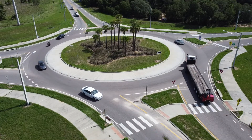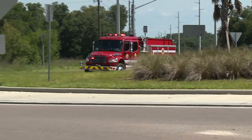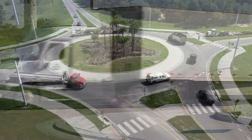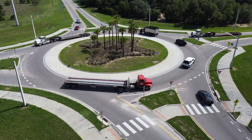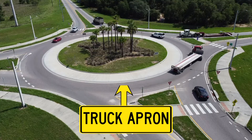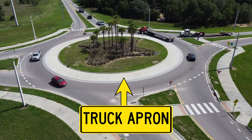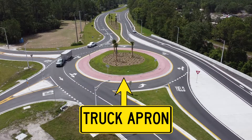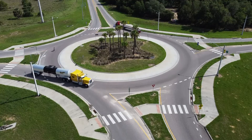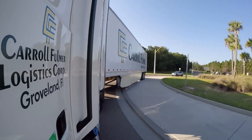Roundabouts are designed to accommodate all kinds of vehicles: passenger cars, emergency vehicles, recreational vehicles, and tractor trailers. To allow for the wider turning path of larger vehicles, the roundabout has what is called a truck apron around the center. The truck apron is slightly elevated from the roadway and is sometimes a different color. When a large truck enters the roundabout, they should always utilize the truck apron — it gives them more space to make the wide turn.